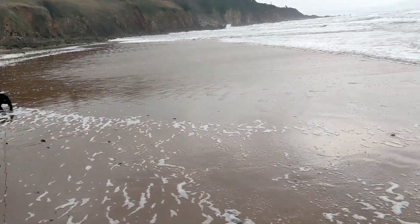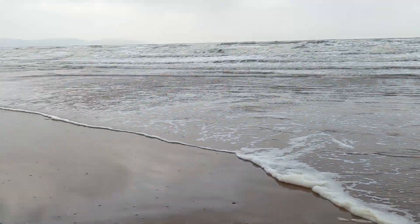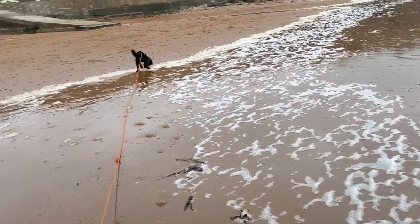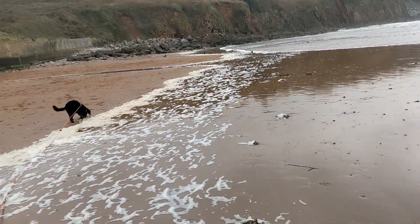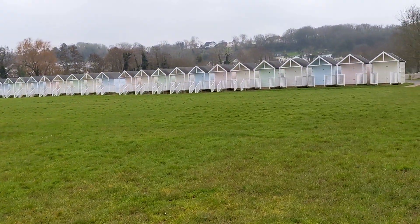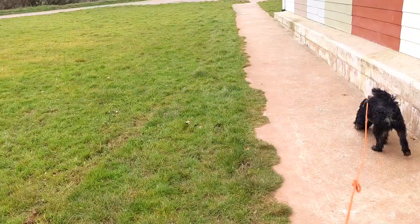Max is doing well on his lead. Kind of a bit of sea foam there. I don't know how well you can hear, but it's absolutely deafening here with the roar of the sea. We've had a lovely walk on the beach and we're going to head back to the car.